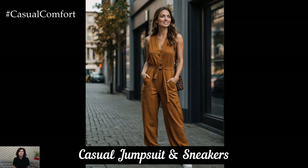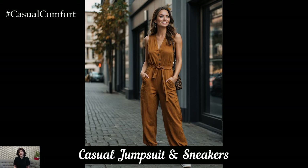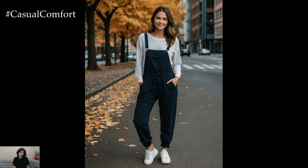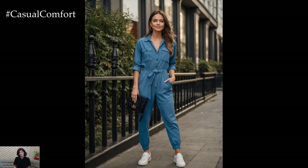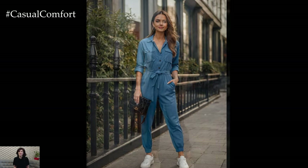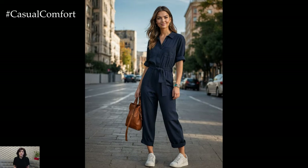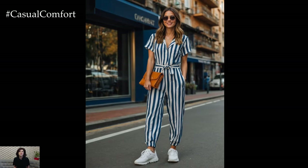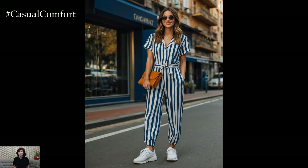For a modern and effortless autumn look, try a casual jumpsuit paired with sneakers. Opt for a jumpsuit in a rich autumn color or a subtle print and add a pair of white sneakers for a fresh and chic look. The jumpsuit provides an easy one-piece solution while the sneakers keep the outfit comfortable and casual. Accessorize with a belt to cinch the waist and add a crossbody bag for practicality. This outfit is perfect for running errands or a casual day out with friends.